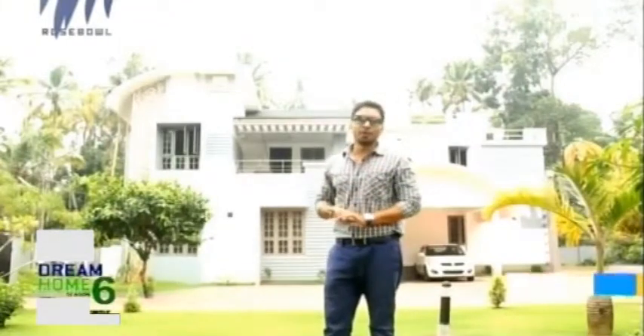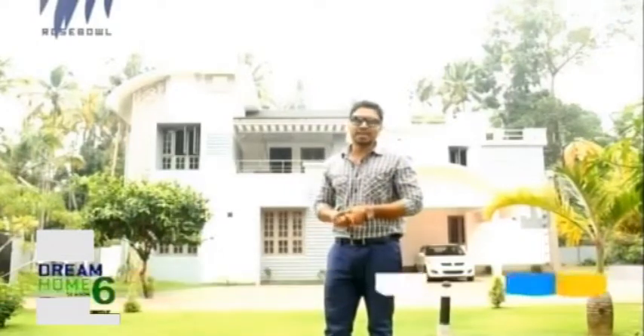Welcome friends to the show of beautiful homes, Dream Home Season Six. I'm standing in front of Mithun Nivas house in Kodungalur.